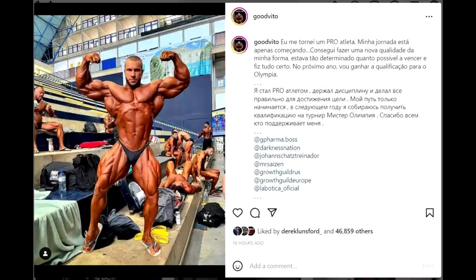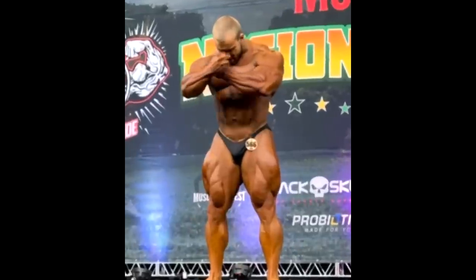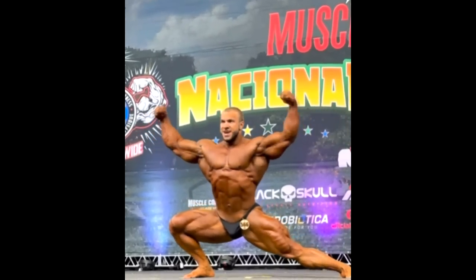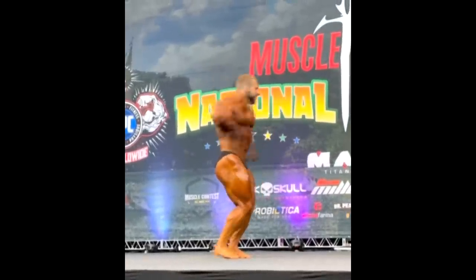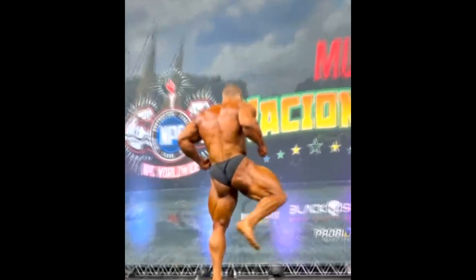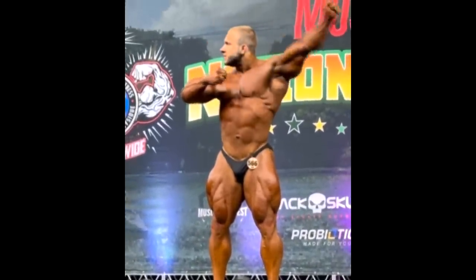I translated his caption on Google Translate and it says: 'I became a pro athlete. My journey is just beginning. I managed to make a new quality of my form. I was as determined as possible to win and I did everything right. Next year I will win the qualification for the Mr. Olympia.' So next year, not this year — unfortunately we will not see this guy compared to the other newcomers like Michael Kreja, Andrew Jacked, or the top guys like Nick Walker, Hunter Labrada. Next year he's gonna try to win a Mr. Olympia qualification, and I'm pretty sure he can do it.